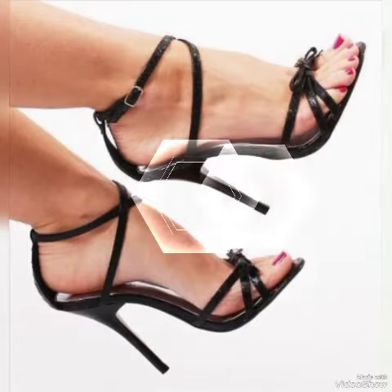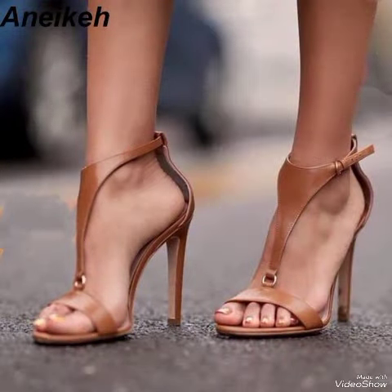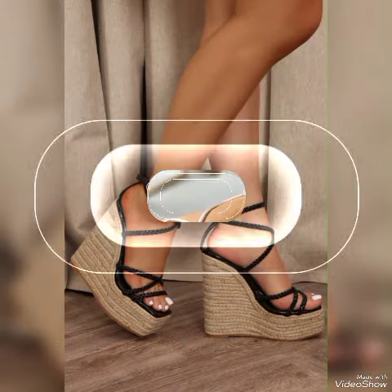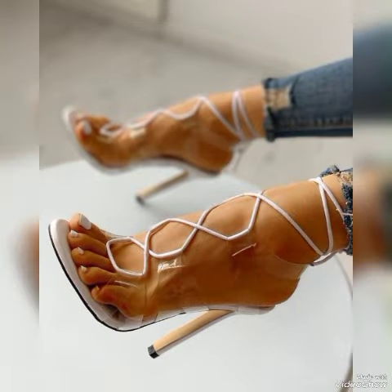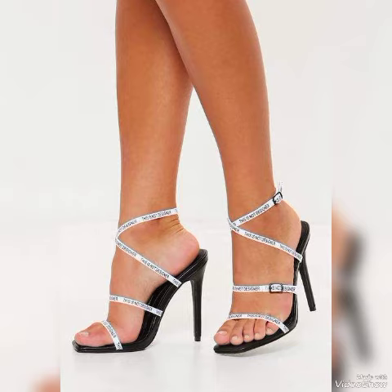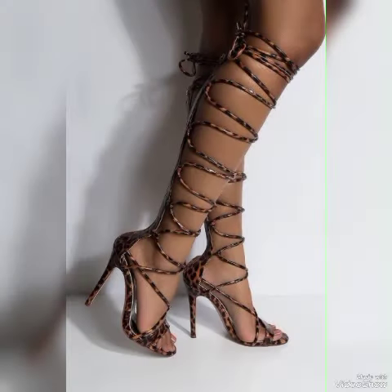These sandals are perfect to wear at different places and parties — for example, trans parties, evening parties, and marriage parties. Dear friends, I suggest you to watch this video till the end for more designs and ideas. Update your wardrobe with these glamorous beautiful high-heeled sandals — when you wear these stylish sandals you will look more beautiful and more confident.